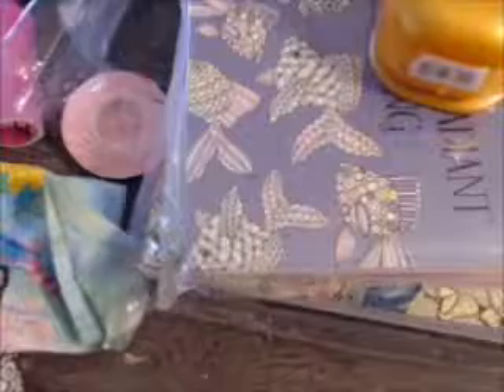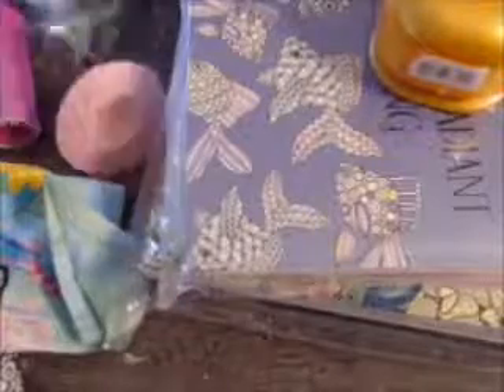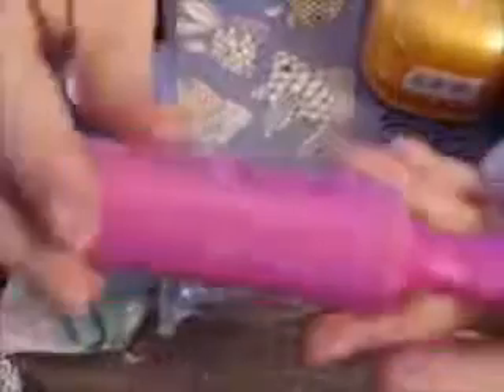Let's start out with the stuff. She sent me a lint roller and some cute fabrics — it's the mangoes print — and a little hat and a tin.